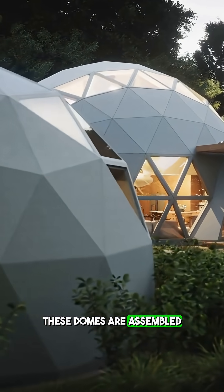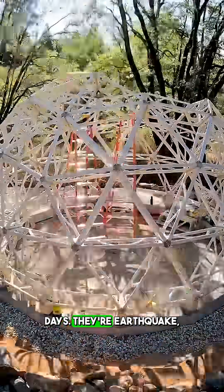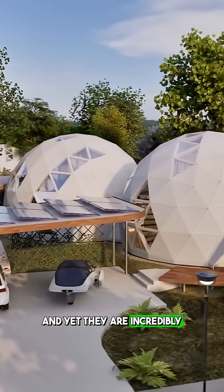These domes are assembled like giant Lego sets. One or two people can build one in just two or three days. They're earthquake, fire, and hurricane resilient. There's nothing for mould to grow on or insects to eat, and yet they are incredibly strong.